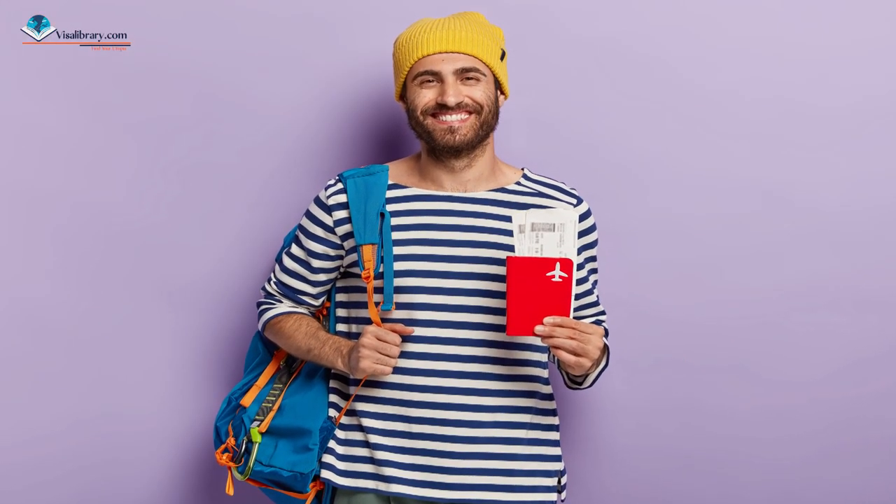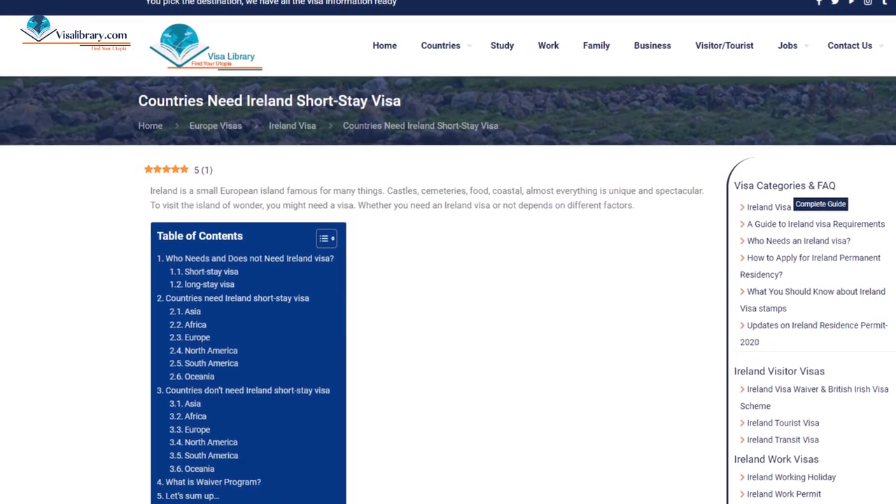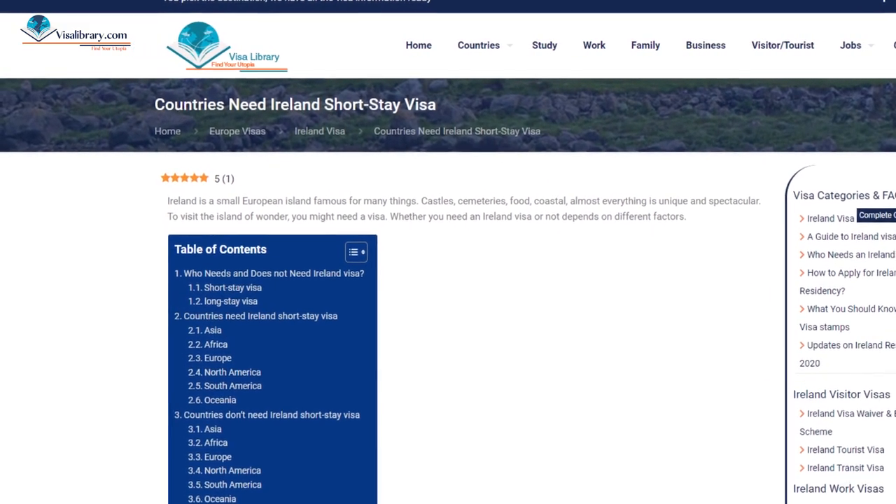After the employment permit is issued, you may need to apply for a work visa. Ask the Irish embassy or consulate in your home country. The general rule is: if you need an Ireland short-stay visa, you need a work visa as well; if you do not need a short-stay visa, you do not need a work visa. You can find listed countries and Irish embassies worldwide from the links in the description.